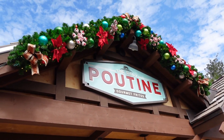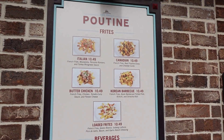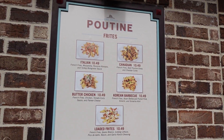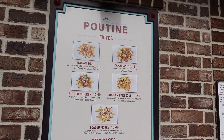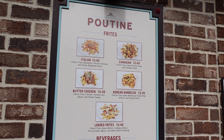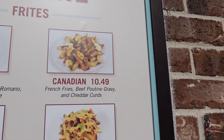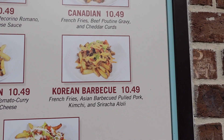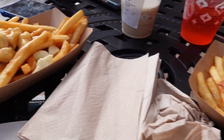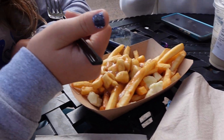We're here for a little bit of lunch at the Daily Poutine with some gourmet frites. They have an Italian, Canadian, butter chicken, Korean barbecue, and loaded frites. We're going to do the Canadian traditional one for Christy and Lorelai, and Anthony and I are going to try the Korean barbecue one. The Canadian has French fries, beef poutine gravy, and cheddar curds. The Korean barbecue has French fries with Asian barbecue pulled pork, kimchi, and sriracha aioli. We've got some hot fries on a cold day.